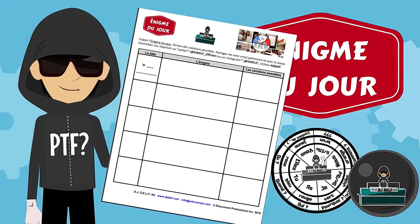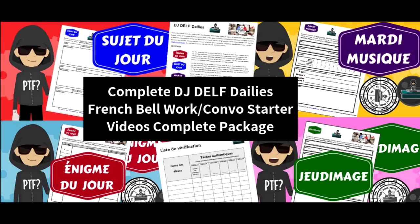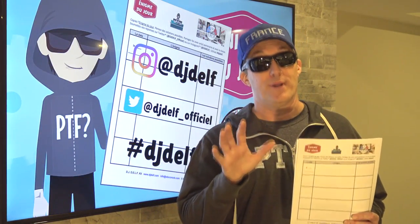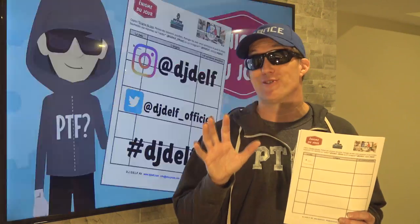Let's start with les énigmes du jour. There are over 100 in the complete package. How do you use them? That's easy. Make sure your students have this recording tool and then play the video.